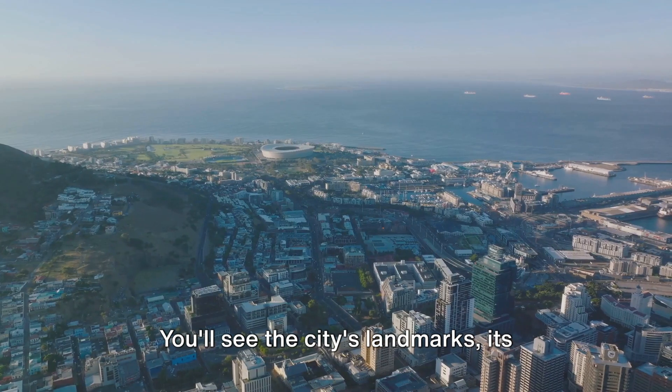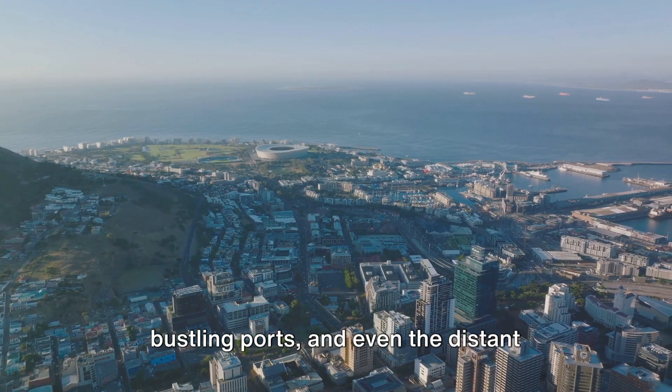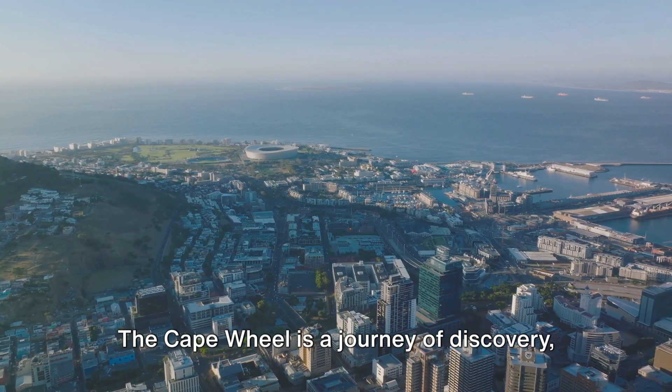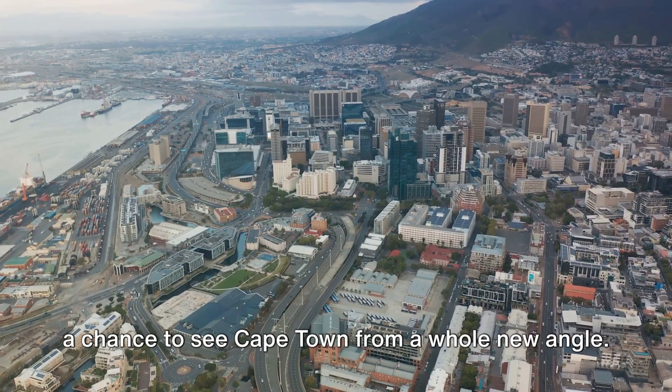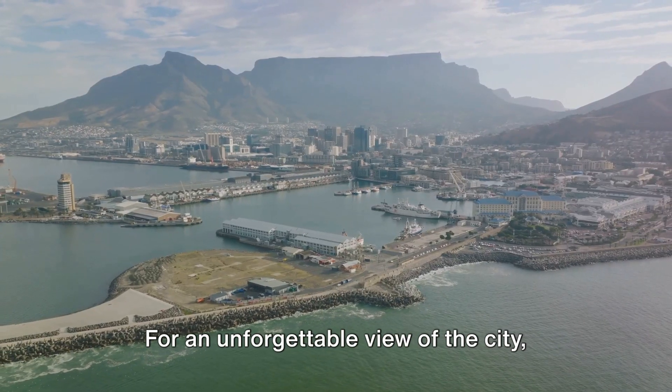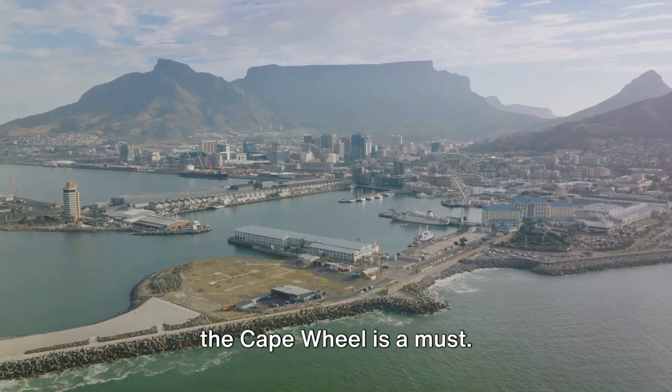You'll see the city's landmarks, its bustling ports, and even the distant mountains, all from a unique elevated perspective. The Cape Wheel is a journey of discovery, a chance to see Cape Town from a whole new angle. For an unforgettable view of the city, the Cape Wheel is a must.